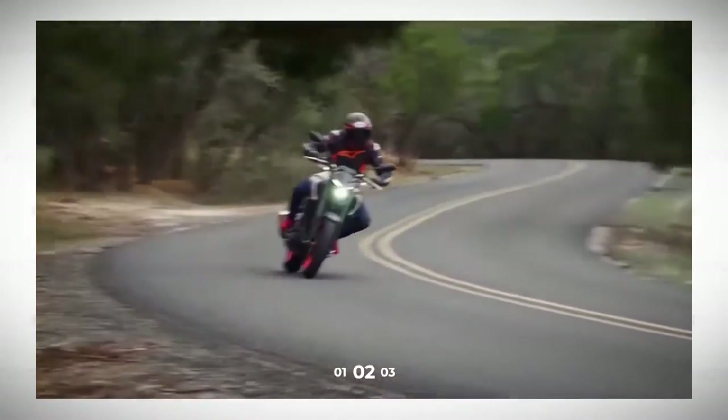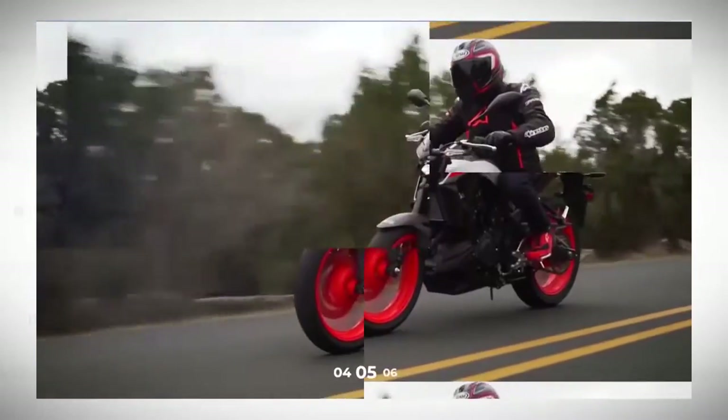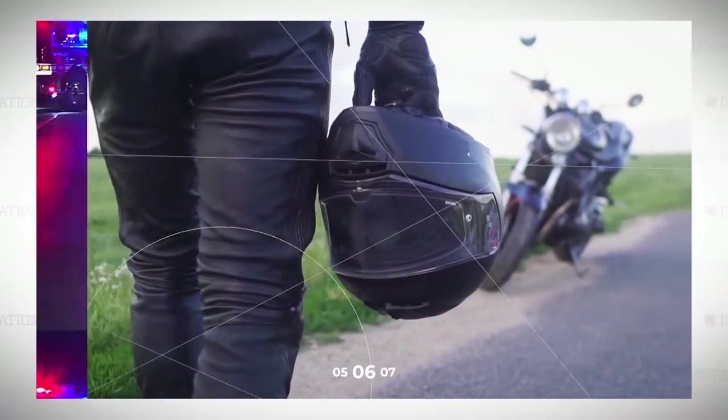The thrill of riding a motorcycle is the sense of freedom, speed, and adventure it can give you. But bikers quickly learn this axiom: it's not if your cycle takes a spill, it's when. Helmets, gloves, and leather jackets provide a level of protection, but they do little to avert trauma to major bones and vital organs in a crash.